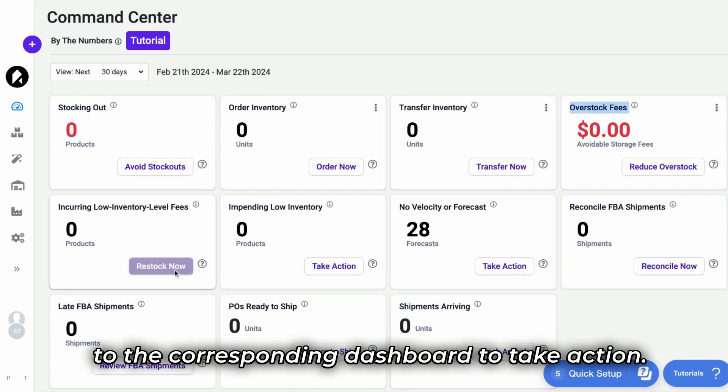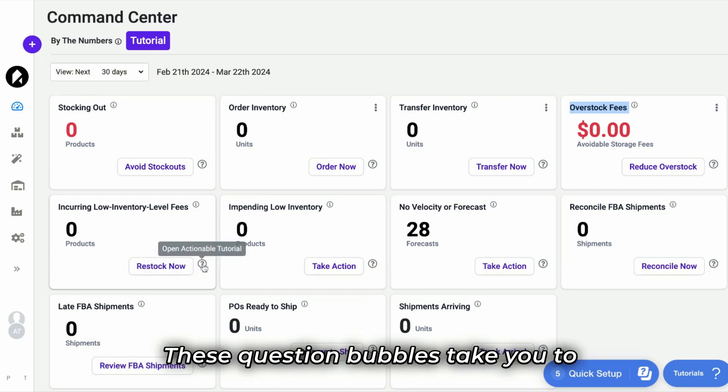Clicking one of these buttons will take you to the corresponding dashboard to take action. These question bubbles take you to the tutorial related to each action.